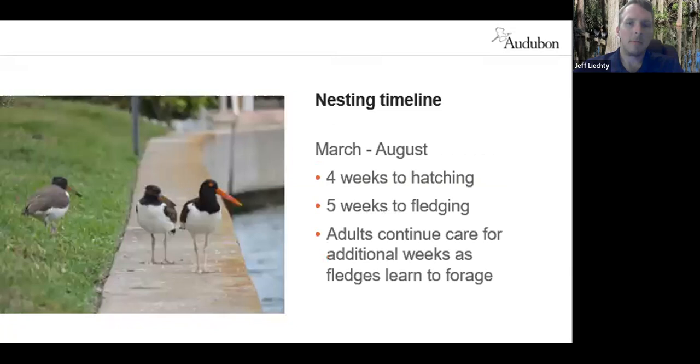The nesting timeline usually begins in March for the birds here in Florida. They spend about 28 days incubating, and then it takes about 35 to 40 days until those chicks are flight-capable or fledged. During that time the parents will be with them constantly providing food. Once they are flight capable, they may stay in the area or leave, often remaining with their parents for weeks or months as they learn to find food independently.